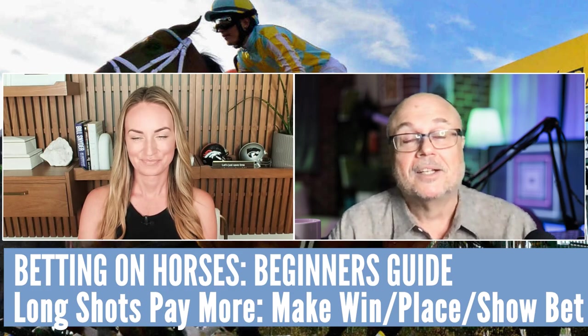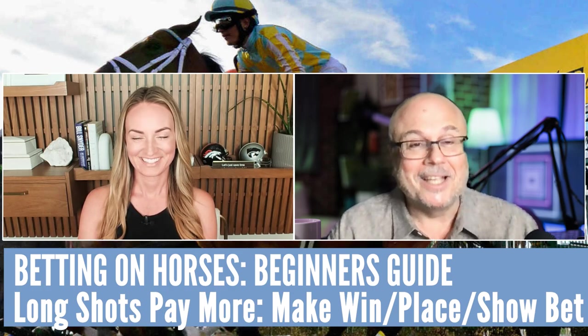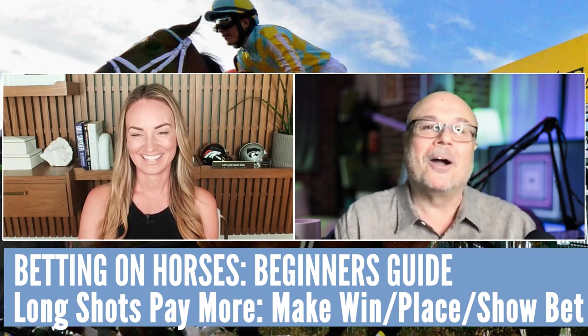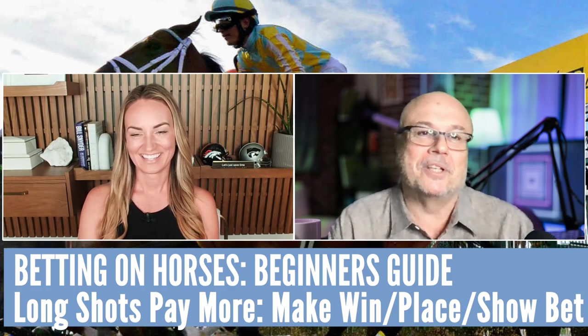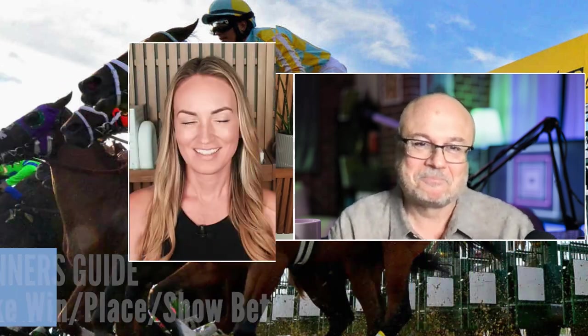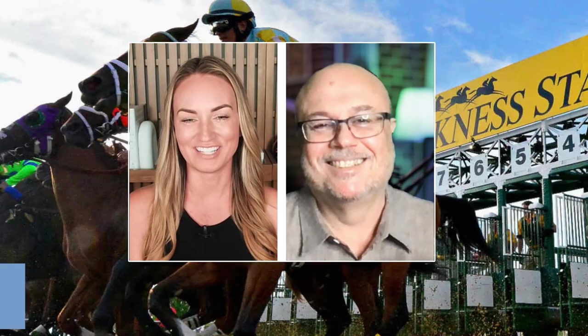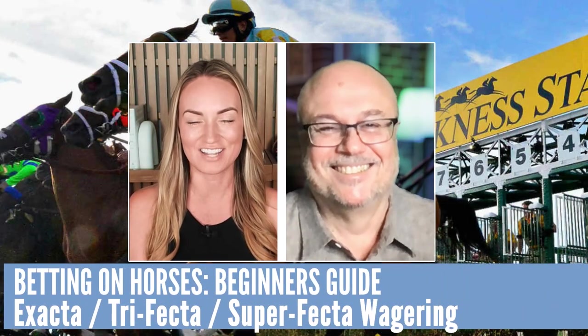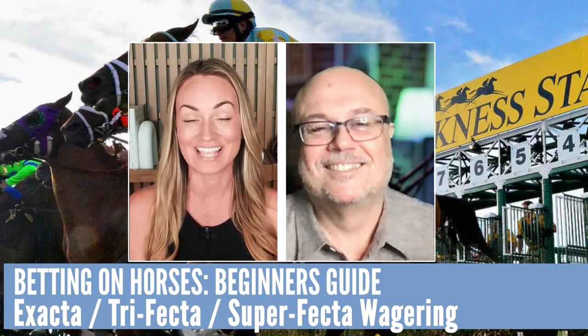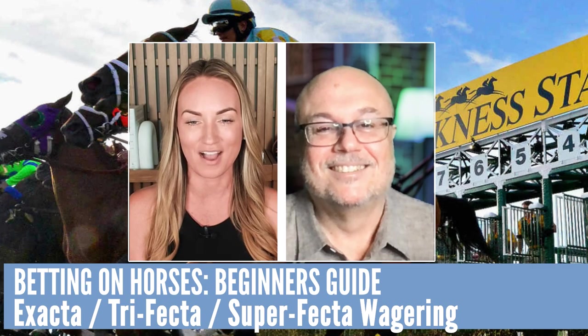There are other ways to make money too. We know you like to make money and became famous betting parlays, and they have different wagers in horse racing as well that will strike your fancy. Let's talk about exactas, trifectas, and superfectas, Marco. What does it mean to box them?